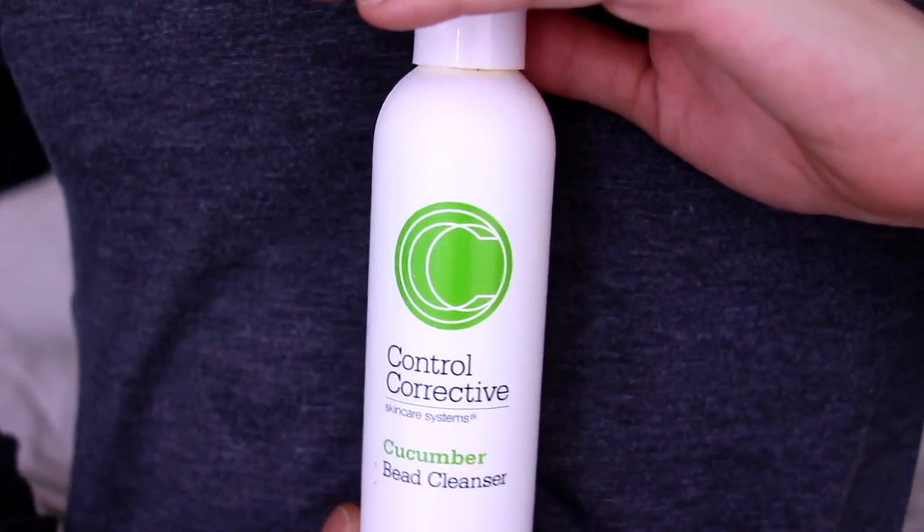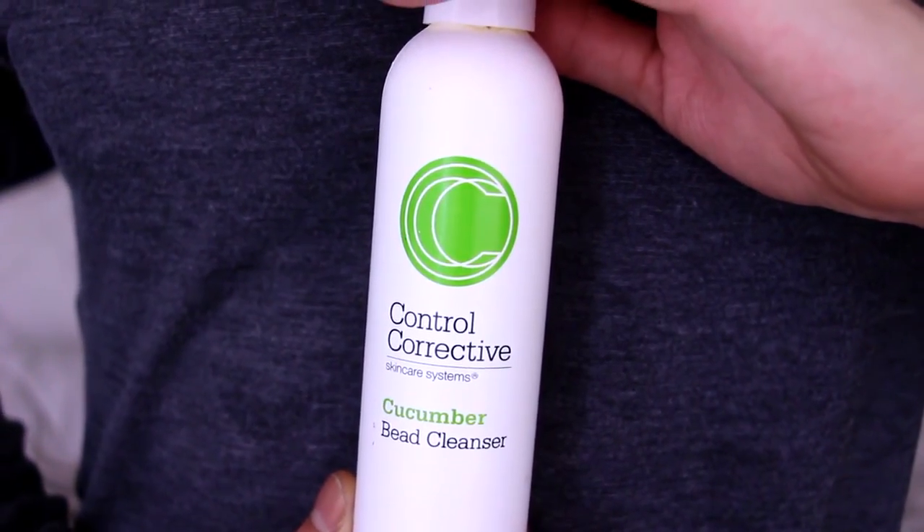The other two cleansers I have are from Control Corrective — the line I was taught on at school — and one from X Out sent to me as a PR sample. The Control Corrective Cucumber Bead Cleanser has a creamy gel texture, foams up very slightly, and has tiny polyethylene beads so it can dual as an exfoliant. Use this one to three times a week, not daily. It's cucumber and aloe based, very healing and nourishing, and the spherical beads won't create micro tears in the skin.